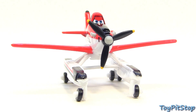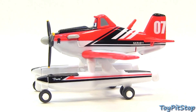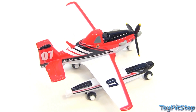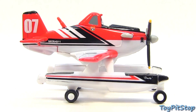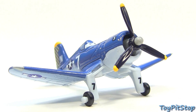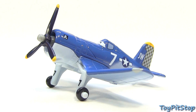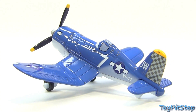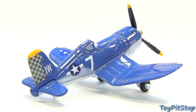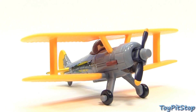Here is Firefighter Dusty. Skipper. Here is Lead Bottom.